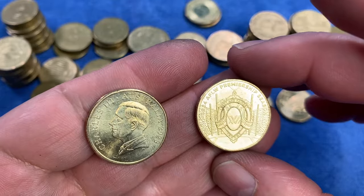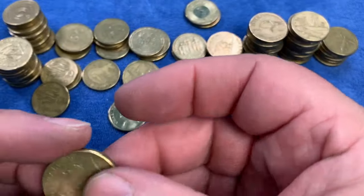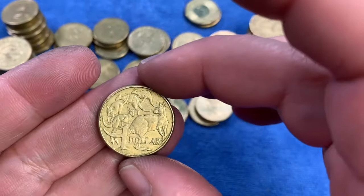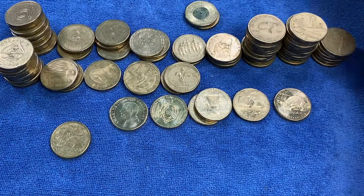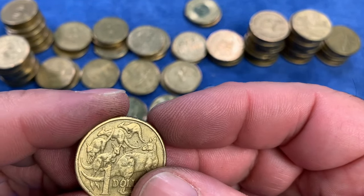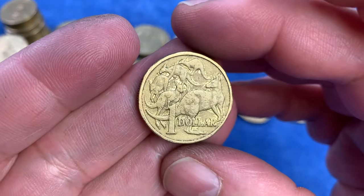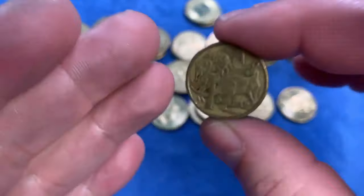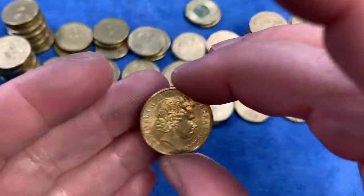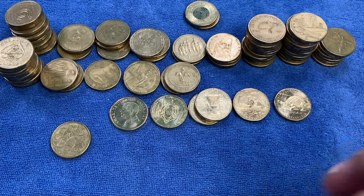We did pick up a low-minted Mob of Roos from 2014. Just off to the side, there's a 1985 that I'm going to check for a cud on the rabbit ear. If you've got to put a coin under the microscope to find an error, it's not really an error. Then this ex-proof coin is going to go into the wider collection. A really nice-looking Centenary of Federation, and a couple of year 2000 coins — not mules, but opportunities to find a mule. So that's it pretty much for today.